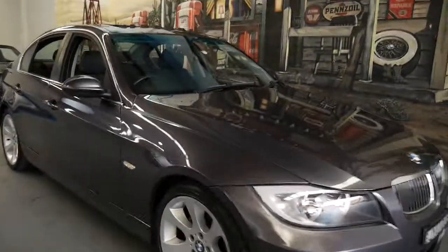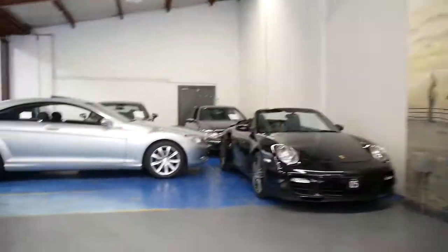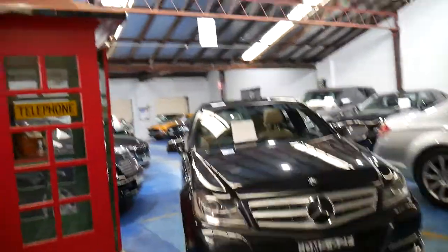Our company is called the Old Timer Centre. We're in Marrickville, New South Wales, and we've got a plethora of really beautiful European cars. We're very fussy about what we do, how we prepare the cars, and how much we spend on them — we don't skimp. We want to make sure all our cars are in great condition.